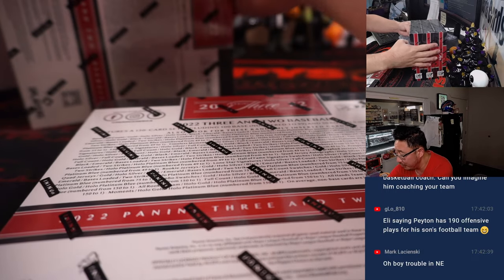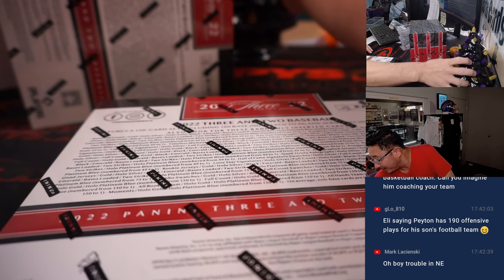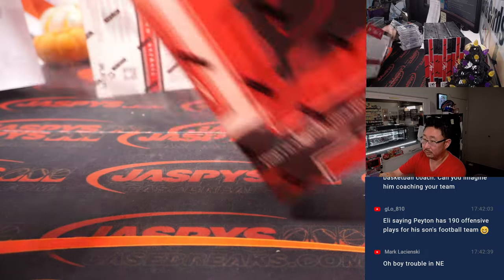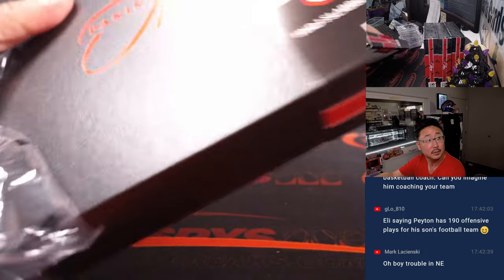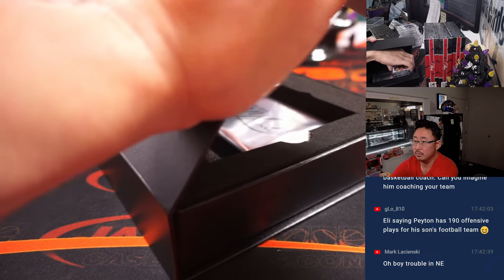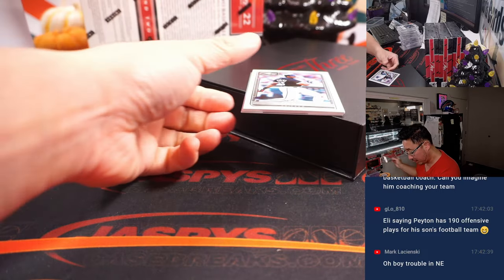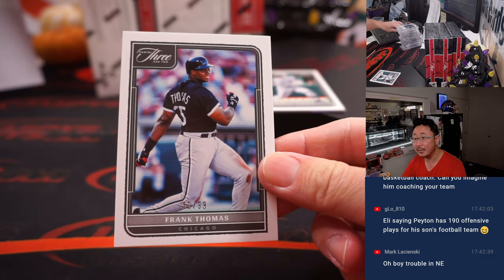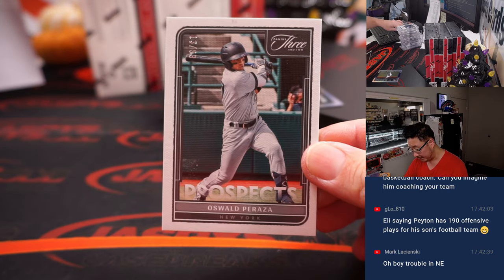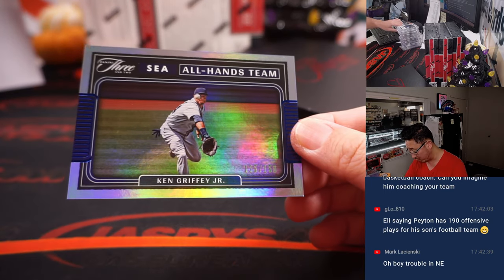We've got four more boxes to go. Here is Frank Thomas to 99 — Chad with the White Sox. Got Oswald Peraza for the Yankees, to 99 — that will be for Patrick. And the all hands team, Ken Griffey Jr., 125 out of 150.